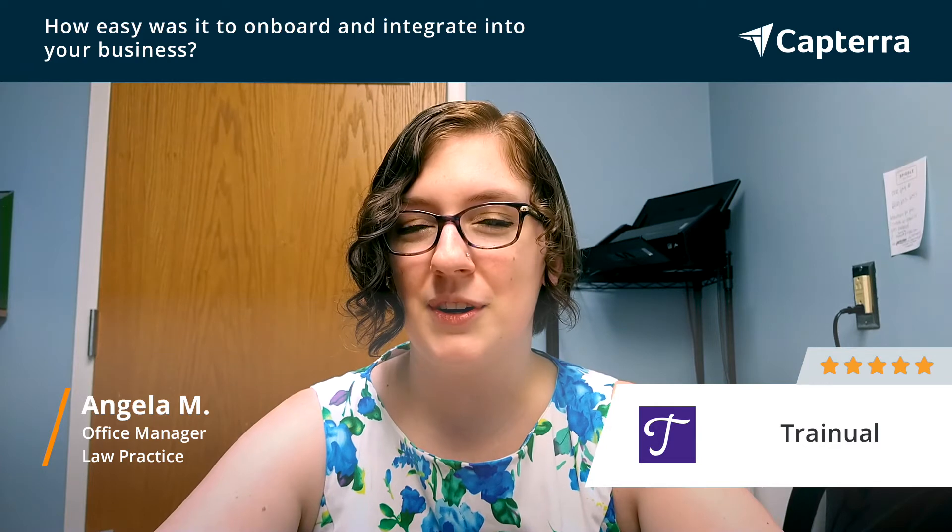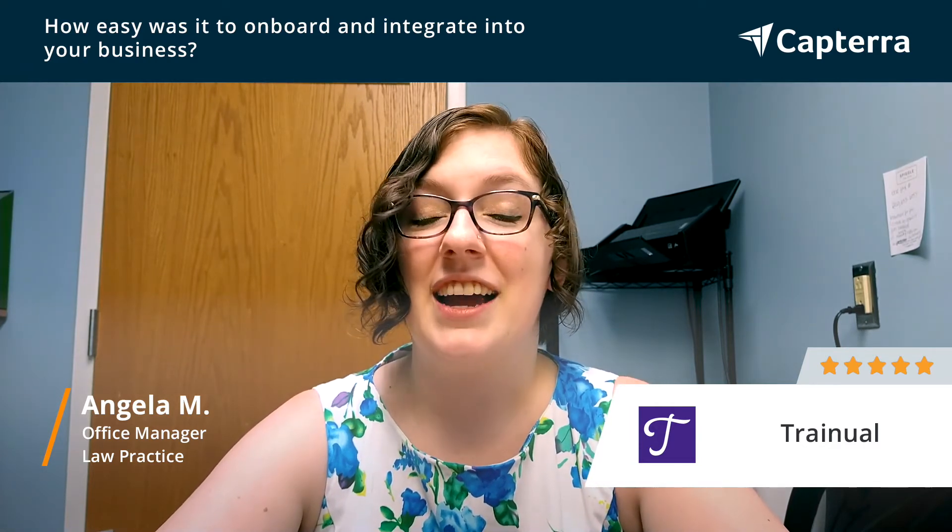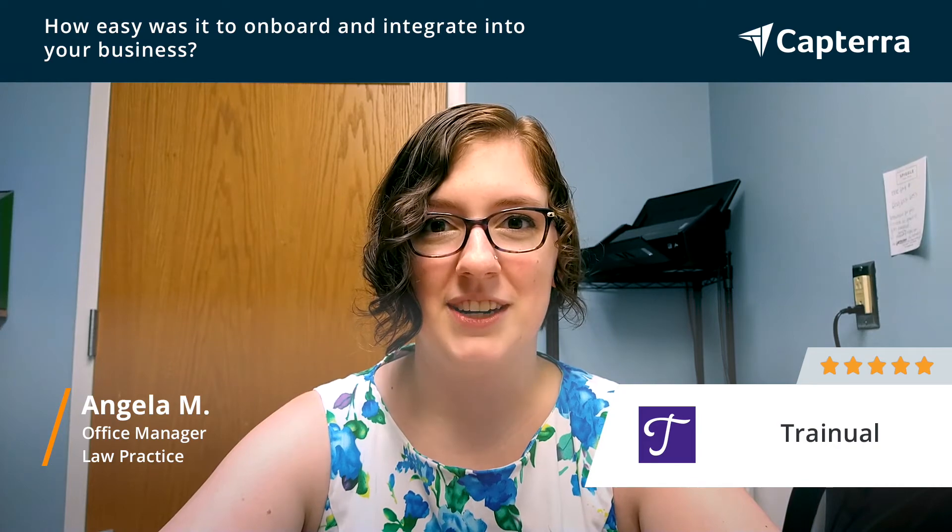Of course, getting our team on board is always a little bit more of a struggle, but for the most part, having all of our information cataloged in one place and being able to pull those reports has been invaluable for onboarding.